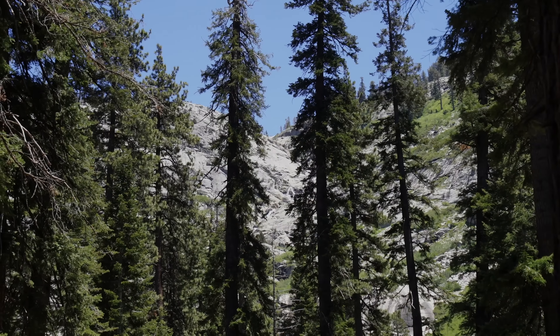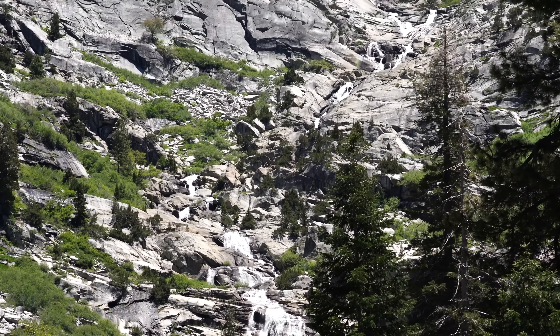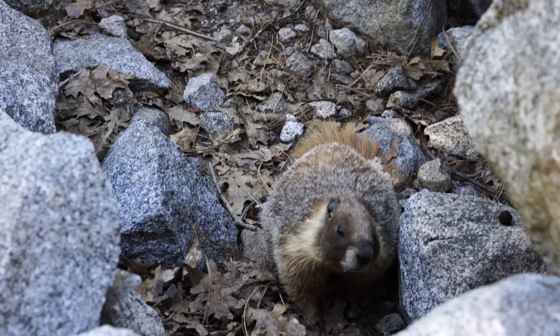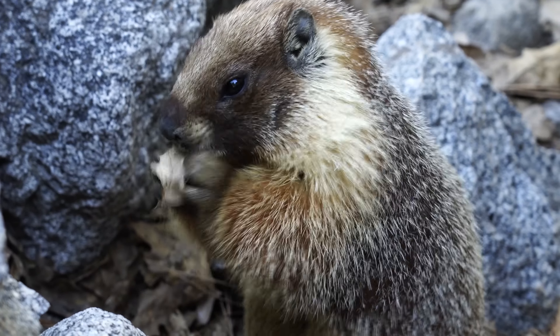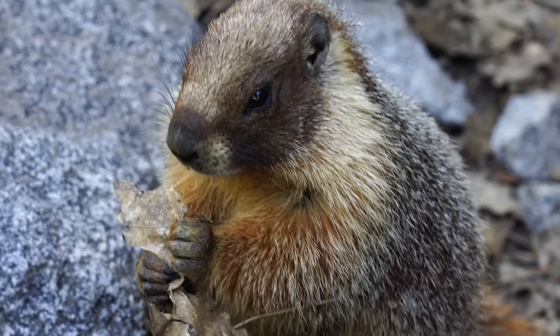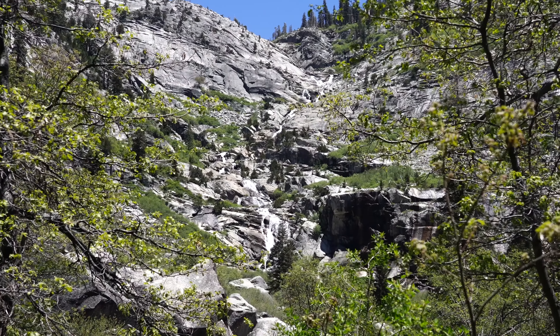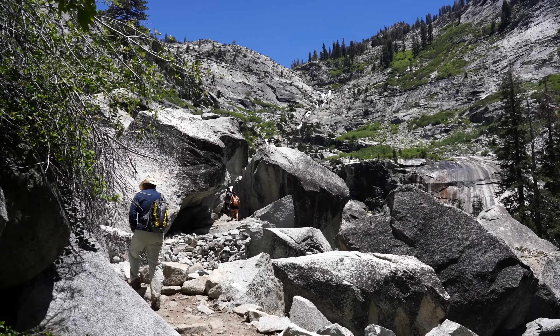There's our first view of the waterfall peeking through right there. As you approach the 1,200-foot waterfall you'll get your best view of the entire waterfall from afar. We saw a few marmots here as we were making our way to the waterfall — definitely watch your backpack as they'll make their way through it for food. They are pretty cute though. You'll then continue to walk along the rocks with great views of the valley as you make your way to the base of the falls.